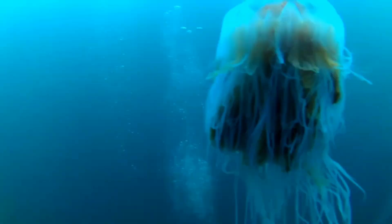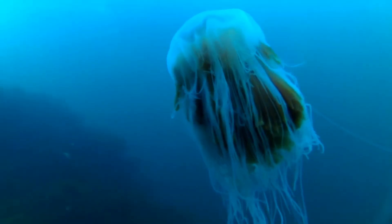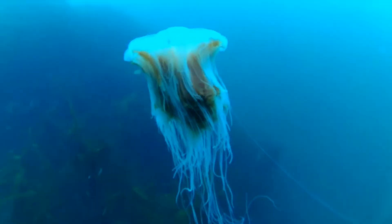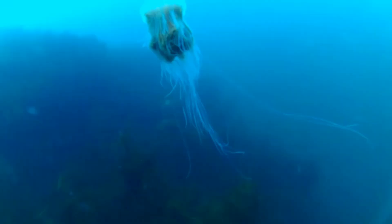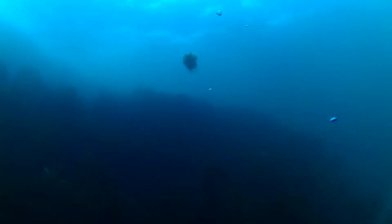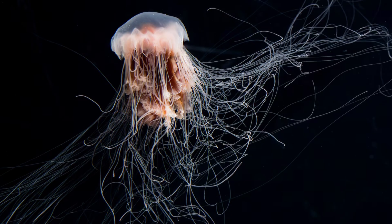Jellyfish don't just own the sea — they pop up in culture too. Arthur Conan Doyle used the lion's mane as a literal murder weapon in his 1926 Sherlock Holmes story, The Adventure of the Lion's Mane. In 2019, Maine swimmers dubbed the local bloom the spaghetti monster and started a tongue-in-cheek pasta-of-the-sea hashtag. Researchers recently tagged jellies with acoustic pingers and logged one drifting 38 kilometers in a single day, hitching a ride on tide and wind. Lazy? No — just energy efficient.